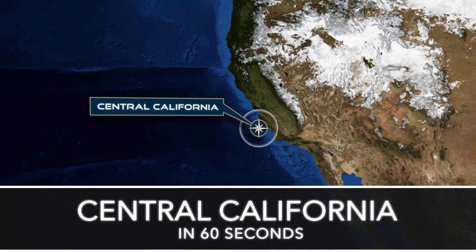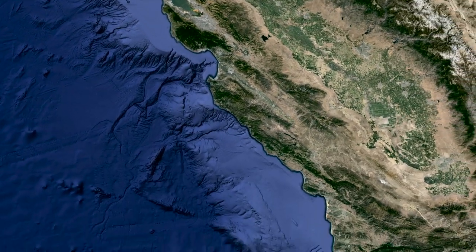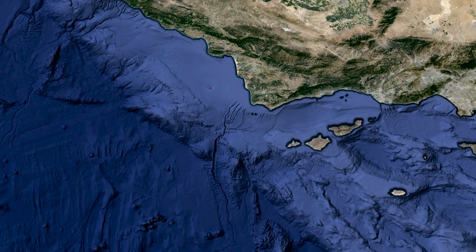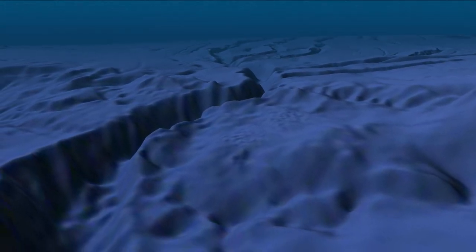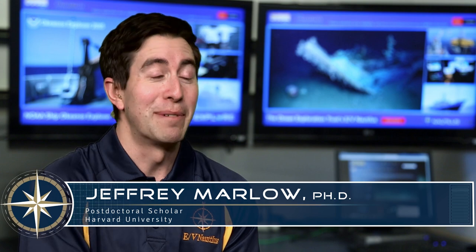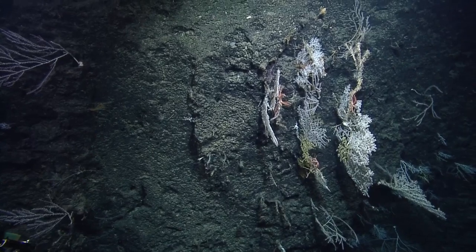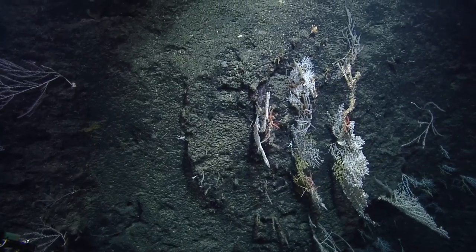The purpose of this leg of the expedition is to examine a range of submarine canyons off the coast of central California. These are areas where a lot of sediment and nutrients are coming off of the landmass and into the ocean. It's being transported very quickly down to the depths, and you can see a range of different habitats very quickly as you go down, with very steep drop-offs.